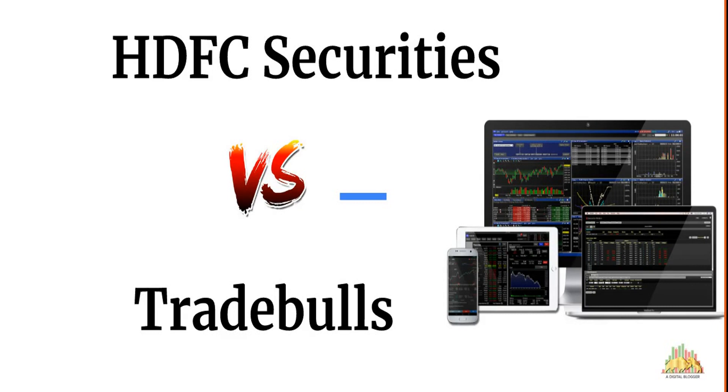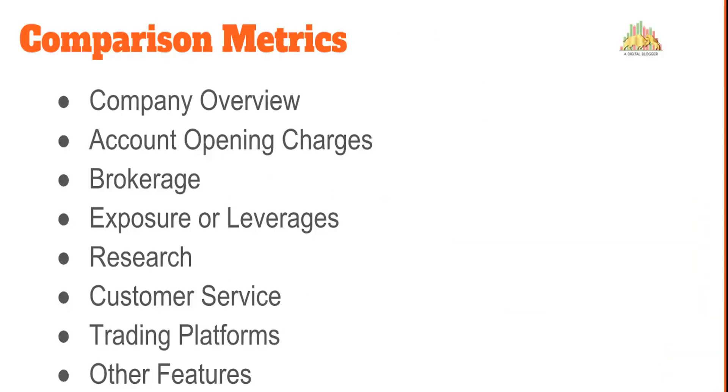We'll talk about multiple aspects including company background, account opening charges, brokerage rates, exposure or leverage, quality of research, level of customer service, and performance of trading platforms. We'll also talk about some features that can help you figure out whether HDFC Securities or Trade Bulls is the better one for you. Let's get started.